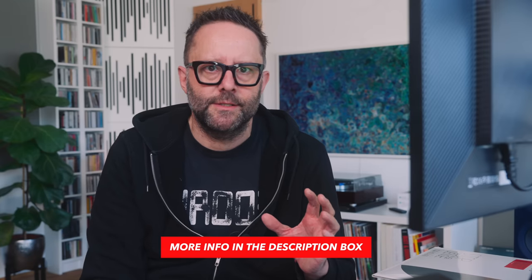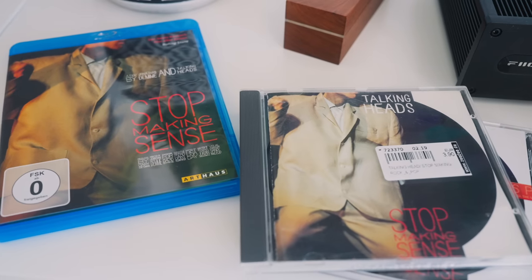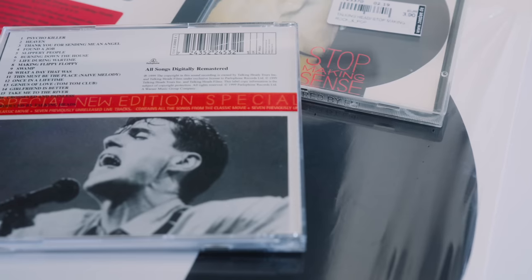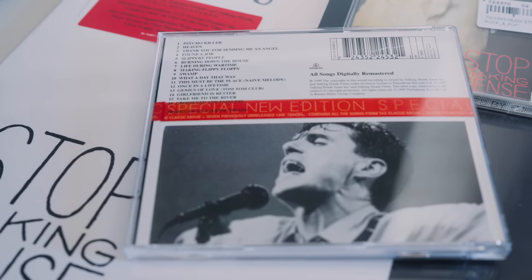In my last video about Talking Heads Stop Making Sense, we looked at three digital versions of the album. We looked at the original CD, which has nine songs and has a dynamic range of 14, measured using DR Offline Mark II software made by Mart. Then we applied that same software to the 1999 remix and remaster, which contains 16 songs — pretty much the original movie version — and that came back with an average dynamic range of 11. Then we looked at the high-res edition of the brand new 2023 remaster of Stop Making Sense, which contains 18 songs — the full movie as seen on Laserdisc and VHS — and its dynamic range came back with an average of nine. So as we've stepped through the years, the dynamic range has gone down.